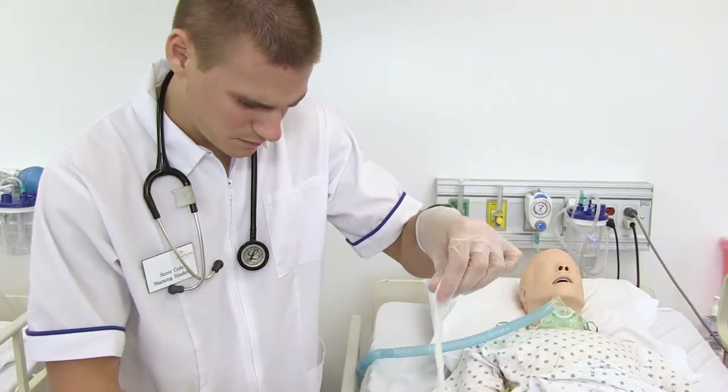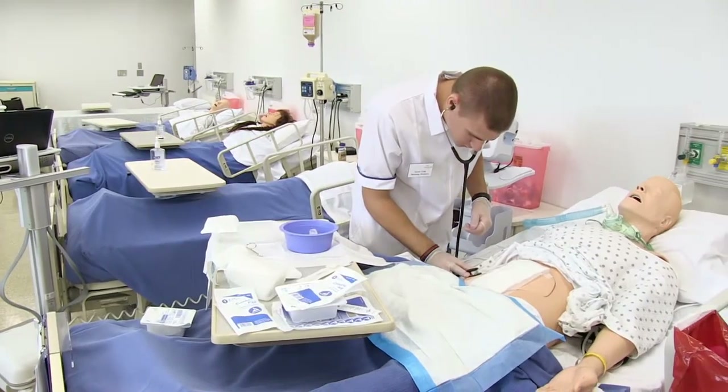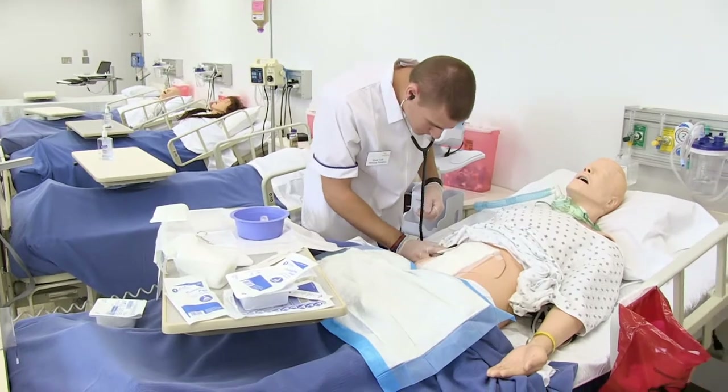You have to believe in yourself in any scenario. You have to be ready for it — if you don't believe in yourself, you won't be the best nurse that you can be. Simulation allows you to practice your skills and become more confident that you can do what your professors have taught you, and that you can use your hands to help the person that you can.